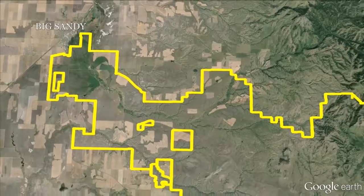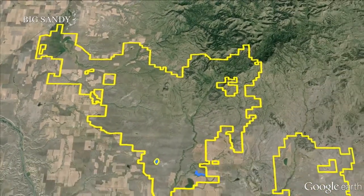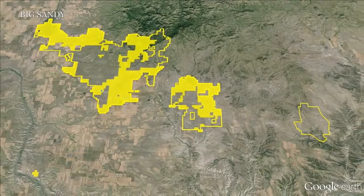The IX Ranch spreads east and south from the town of Big Sandy, where the ranch office is located. Its 126,000 acres include 59,809 deeded acres, with most of the remainder in state and federal leases.